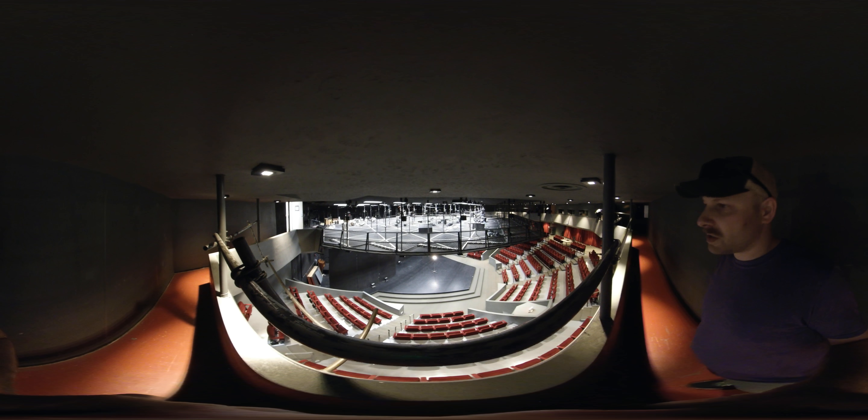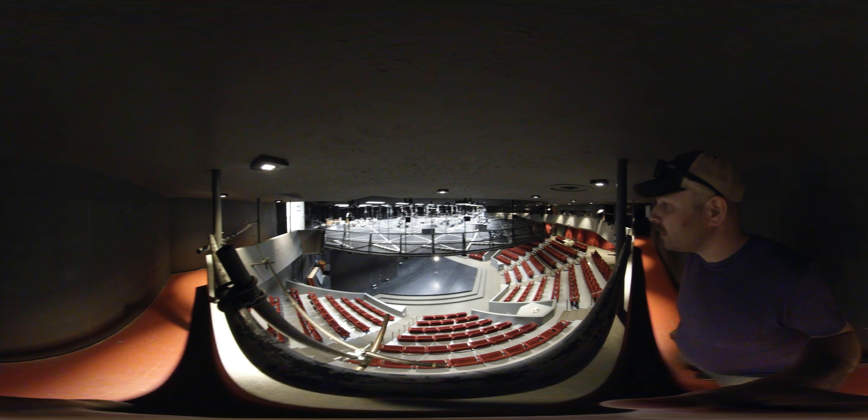And so this is Whizzaker Theater, as seen from the tech balcony.